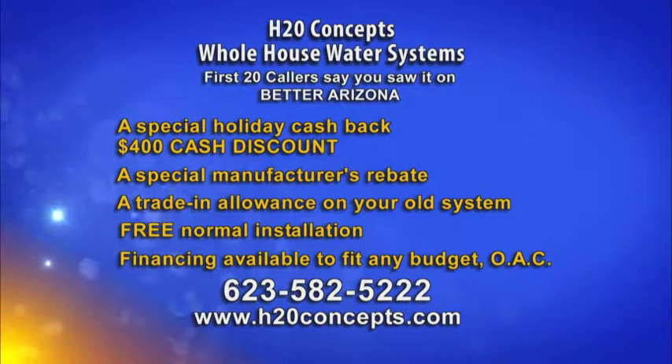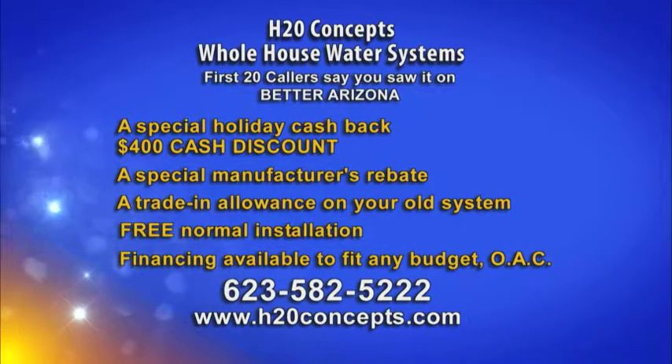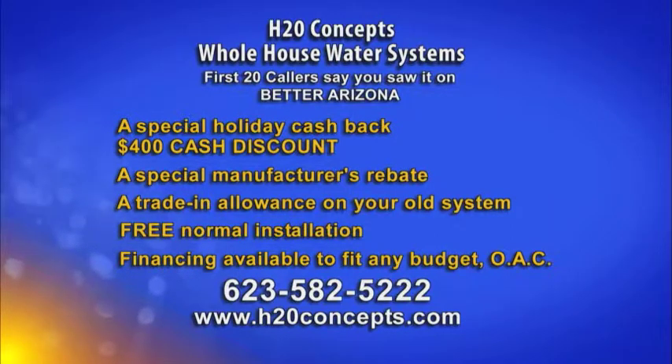Think about all the money you'll be saving not having to buy bottled water anymore. That number is 623-582-5222. Again, 623-582-5222.